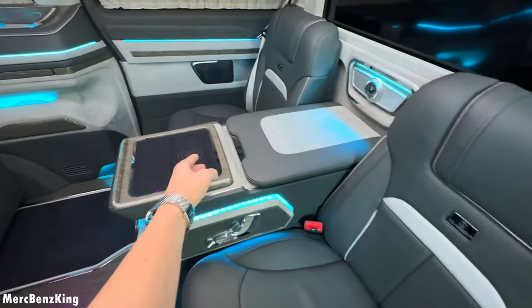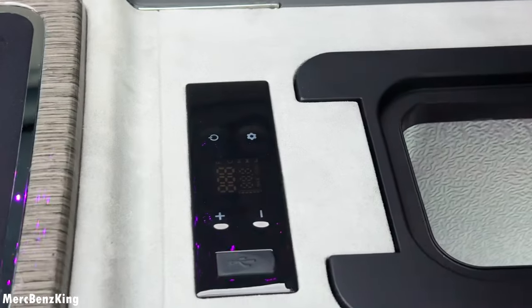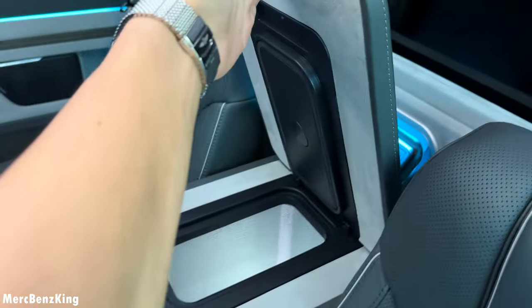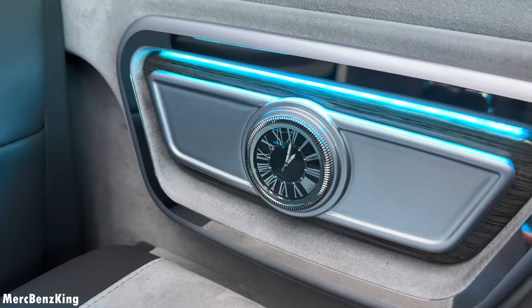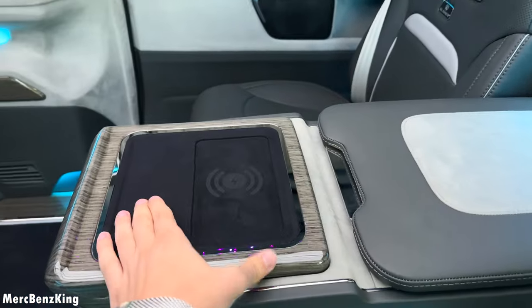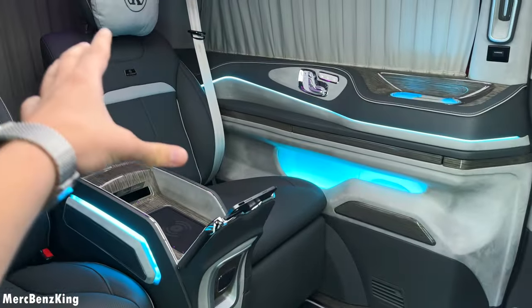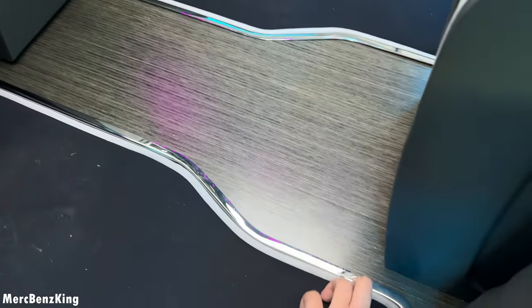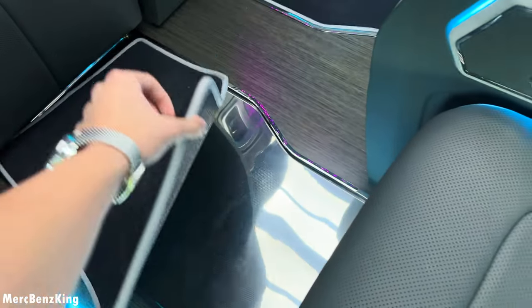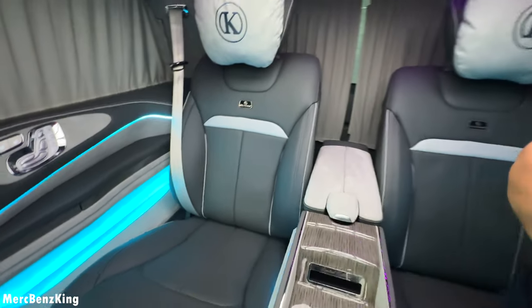You have a huge center console, very broad, with a fridge where you can exactly set the temperature to keep your drinks and food cold. There's a clock in the center with Roman numerals, a wireless charging pad for your phone, beautiful wood that matches the gray-bluish interior, and the floor mats are integrated in a chrome-looking contour.